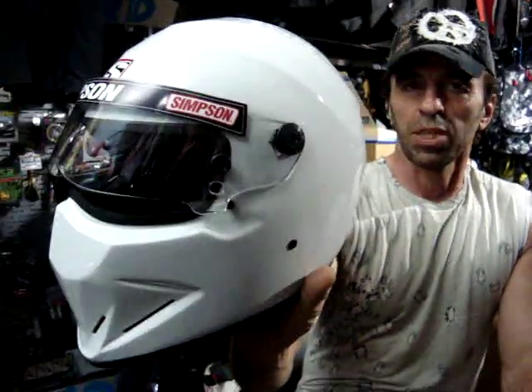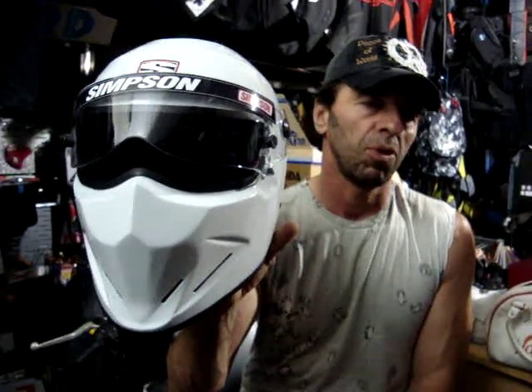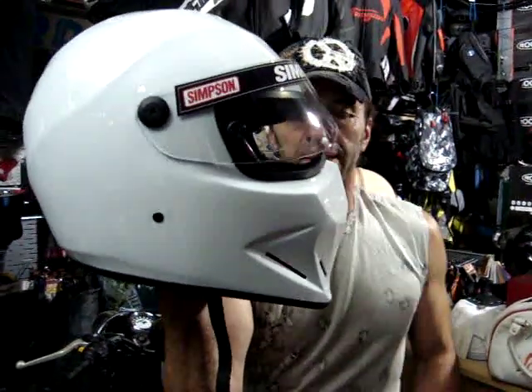That is the top of the range available in England. Simpson as a company has a very big range, but the UK importer at the moment only imports four or five helmets. So if you've got an older Simpson and you're hoping to get spares from the new UK importer, you might be out of luck. But at least there is now an official point of contact in England.